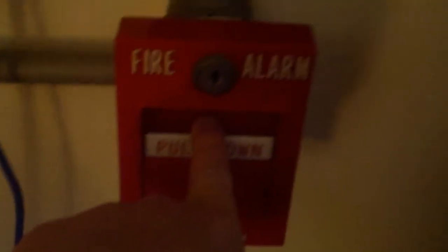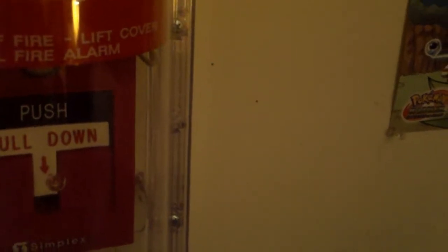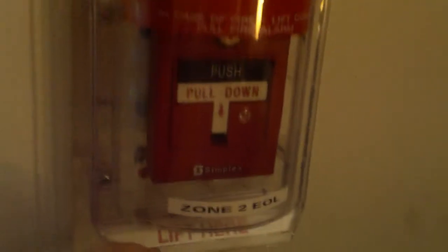Now we're going to go ahead and re-alarm with the Simplex 4251-20. Here we go. [Activates] Next up, we're going to go ahead and re-alarm again with the 2999-9756. I'm just going to lift up the cover and pull the pull station. Here we go. In three, two, one. Okay, good.